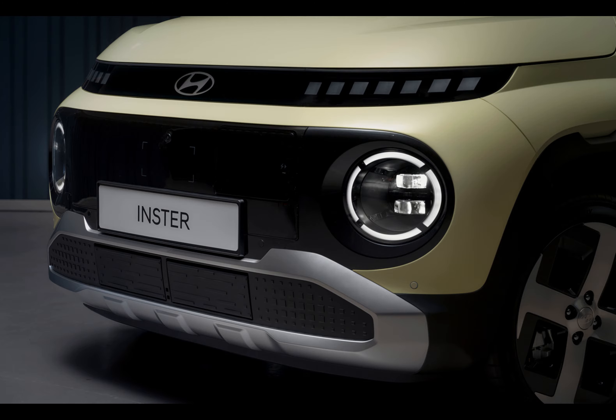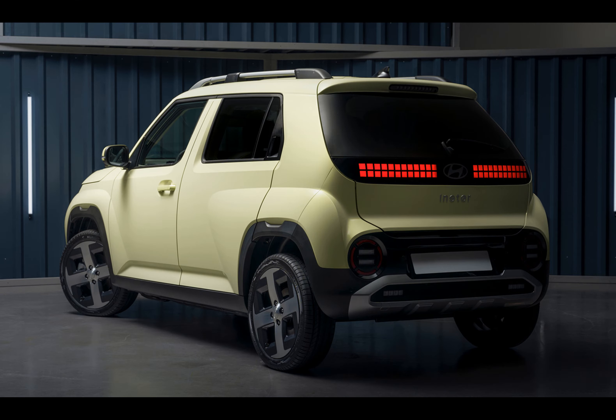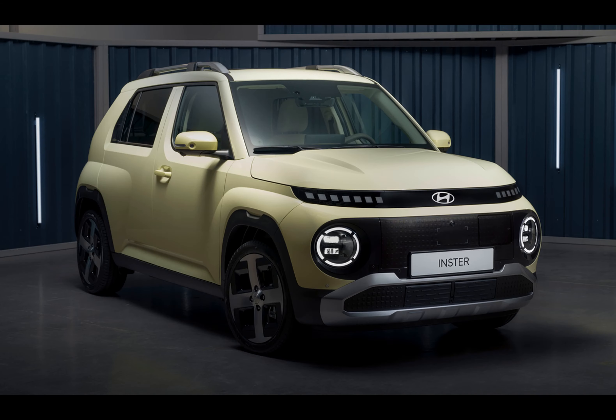Hyundai teased us with the Inster but kept pricing a mystery. Now the entry-level IONIQ 01 starts at €27,932, boasting a 42 kilowatt-hour battery, a 97 PS motor, and a tech pack interior.